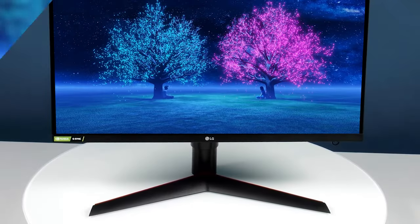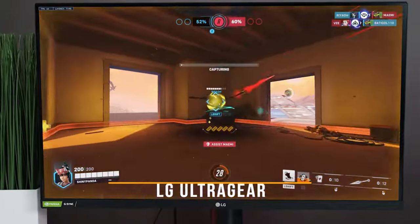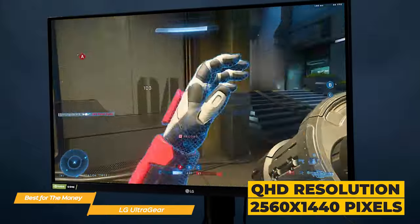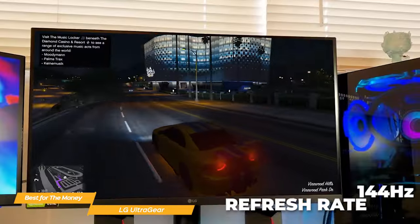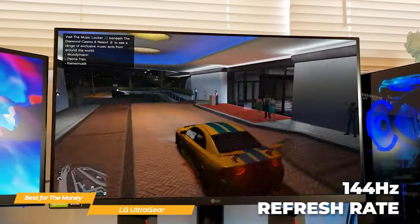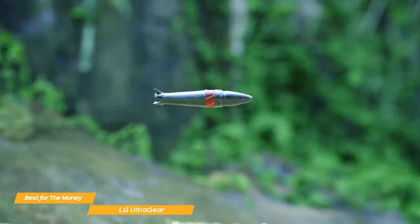Next on my list is the LG UltraGear, my choice for the best PS5 monitor for the money. The LG UltraGear monitor is specifically designed for gaming, and the display really packs a punch. It has quad high-definition resolution at 2560x1440 pixels. The 144Hz refresh rate is a huge selling point because it makes the game both smooth and seamless. Combine that with its 1ms response time with motion blur reduction, and you'll be able to stay firmly in the action in any fast-paced PS5 game.